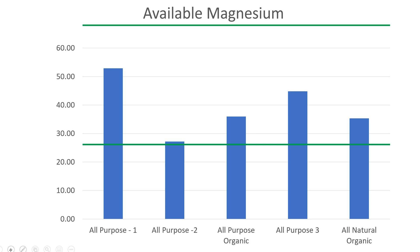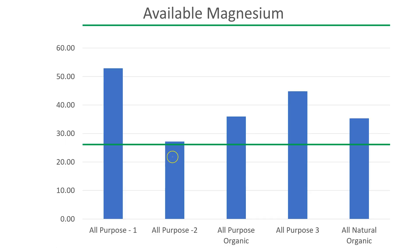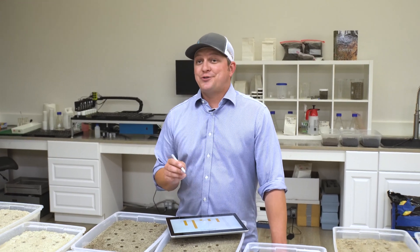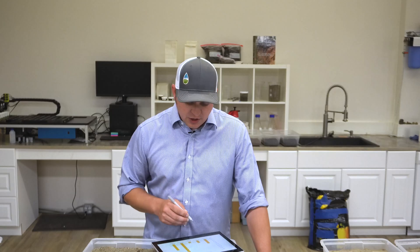Looking at magnesium: there was plenty of magnesium, and we were within the optimum range for each of our garden soils — all doing a great job supplying magnesium. All-purpose garden soil two was statistically lower than the rest, but still within that optimal range. For sulfur, yet again each and every one of these soils is providing plenty of sulfate for actively growing plants, so no need for additional sulfur with any of the garden soils used in this study.